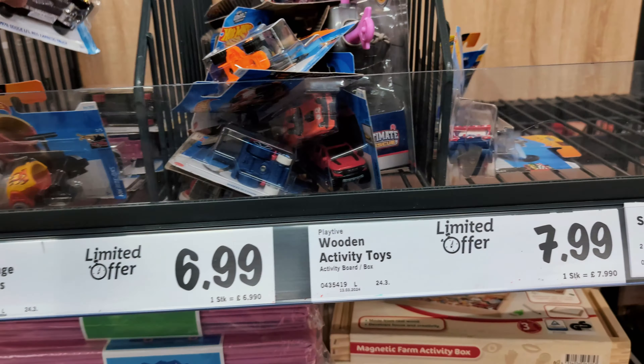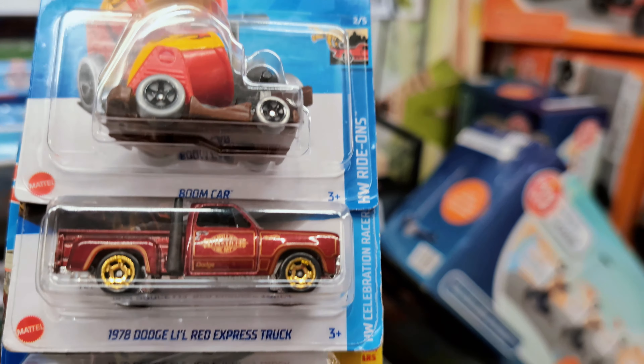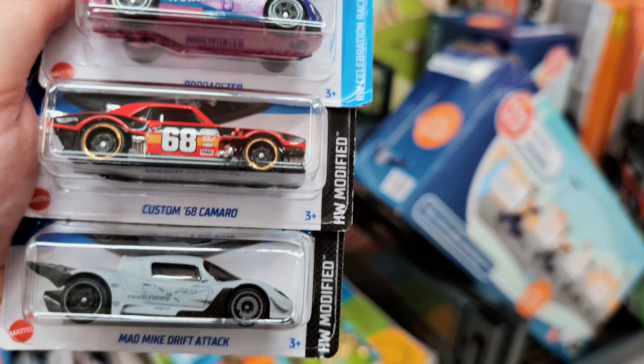So yeah, that was everything guys! Let's have a little look at what we got. We found some awesome stuff in Lidl. If you enjoyed this hunt please like and subscribe and I'll see you on the next one.